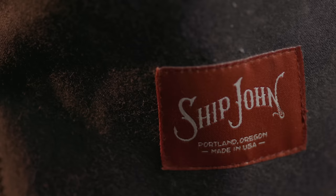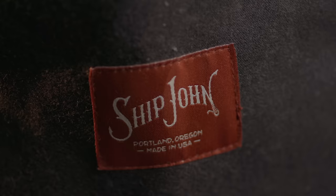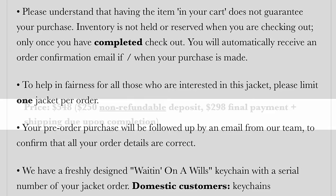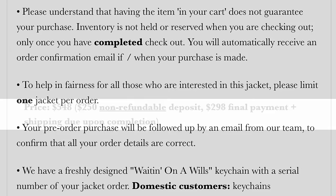The ordering process is unlike anything I've ever seen, and to their credit, Shipjohn is working to make it easier. Currently, you need to be subscribed to the Shipjohn newsletter and keep an eye out for the date and time orders will open. Demand is so high that the Wills Jackets tend to sell out within minutes, so if you're on a job site with limited internet access, you're probably out of luck. If you're at a computer all day long, it's just a matter of setting a reminder and having a quick reaction time with the mouse. If you're able to place an order, a $250 non-refundable deposit is required with the remaining balance plus shipping due upon completion. You do get a cool keychain with your order number on it, and it does seem that Shipjohn even has a sense of humor about how clunky this process is.